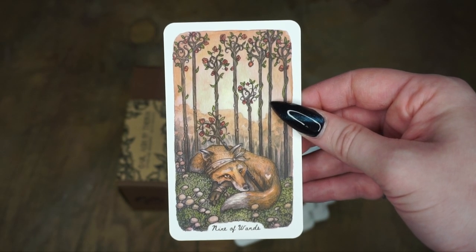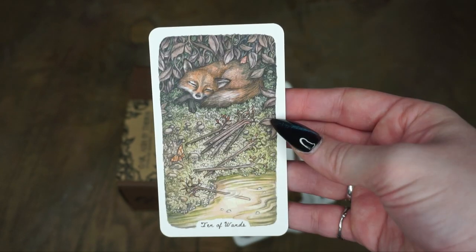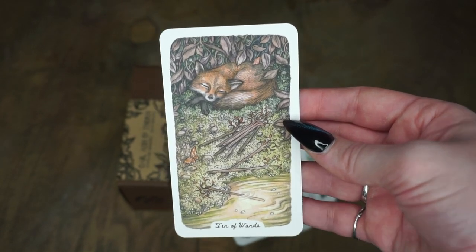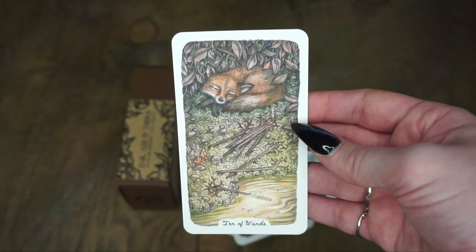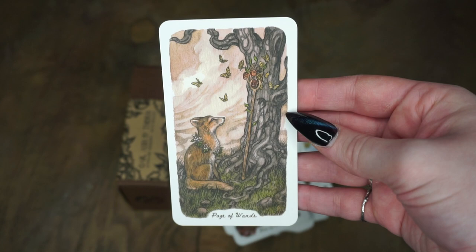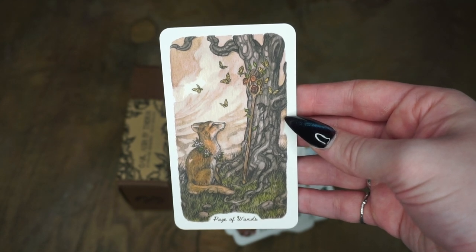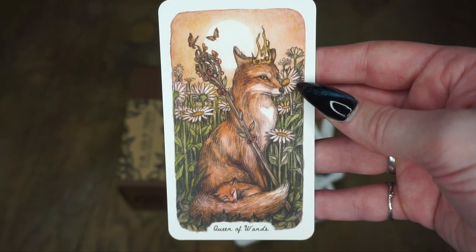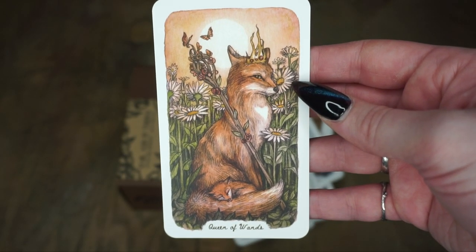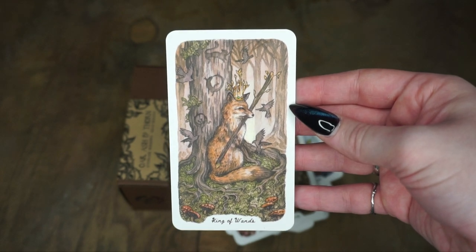The Ten of Wands — so cute. I have so many reasons for getting this deck, but I also really appreciate that there's a whole suit of foxes — I love foxes so much. The Page of Wands, the Knight of Wands — look at his little hat. The Queen of Wands, so regal. And the King of Wands.